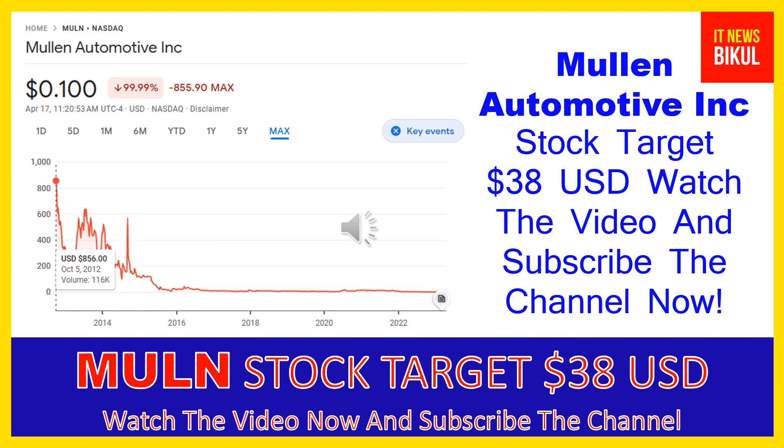MULN stock is now available at very cheap rates, and there is a very big opportunity for investment because from here a bounce-back chart pattern is appearing. In MULN stock, the bounce-back chart pattern has begun now, and after a few days MULN stock can give a very huge sharp up-move rally from this level.